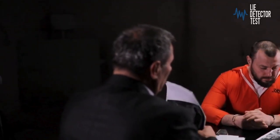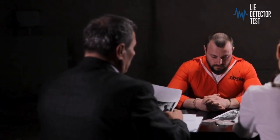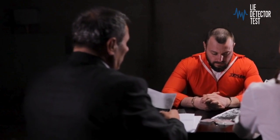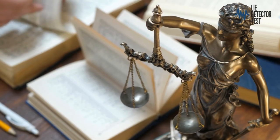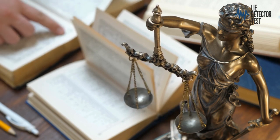Lie detectors play a crucial role in gathering information and uncovering the truth in various criminal investigations. Law enforcement agencies utilise lie detectors to assess the truthfulness of suspects, witnesses, and persons of interest.